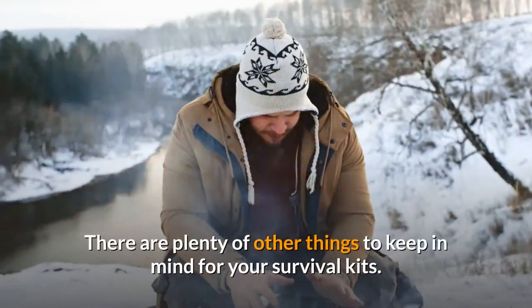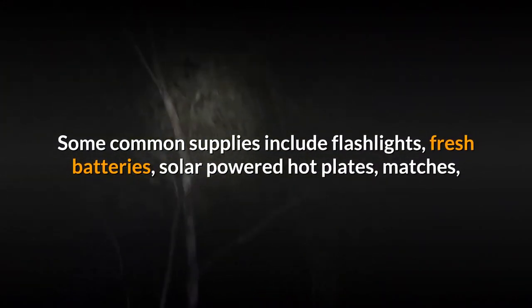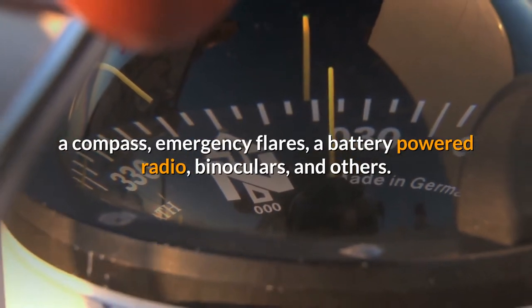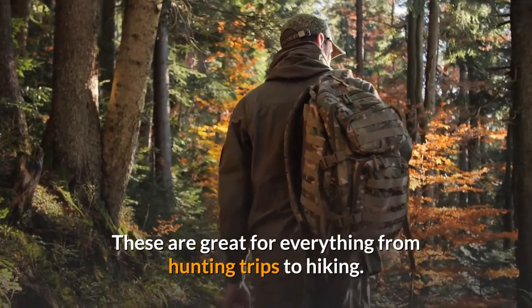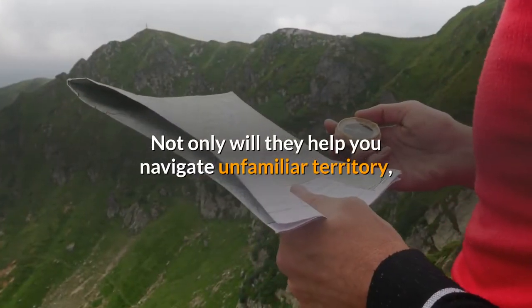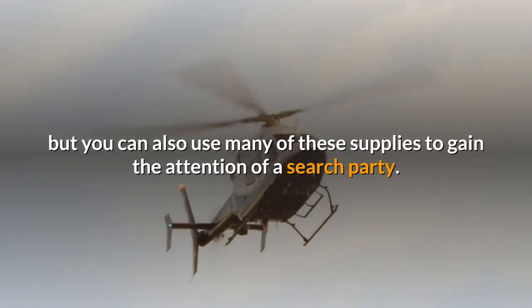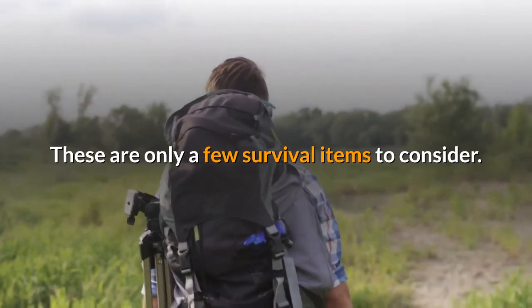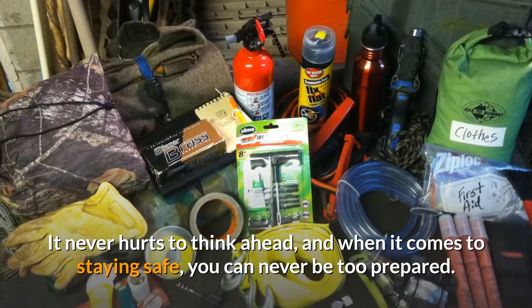There are plenty of other things to keep in mind for your survival kits. Some common supplies include flashlights, fresh batteries, solar-powered hot plates, matches, a compass, emergency flares, a battery-powered radio, binoculars, and others. These are great for everything from hunting trips to hiking. Not only will they help you navigate unfamiliar territory, but you can also use many of these supplies to gain the attention of a search party. These are only a few survival items to consider. It never hurts to think ahead, and when it comes to staying safe, you can never be too prepared.